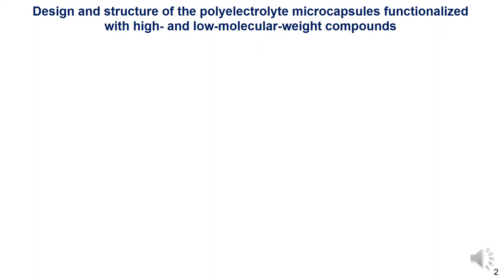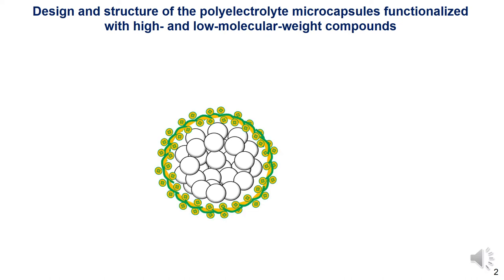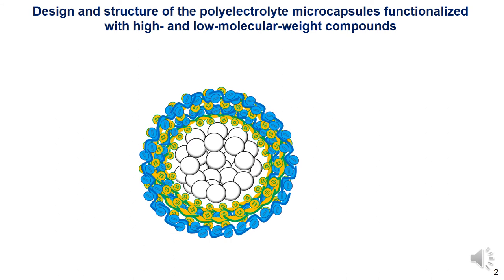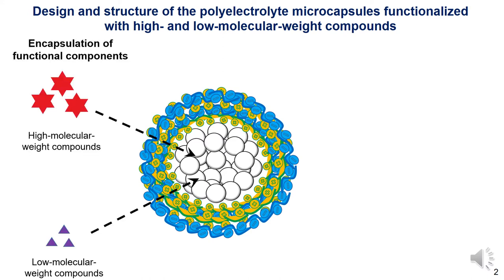One effective method for obtaining polyelectrolyte microcapsules is layer-by-layer assembly of alternatively charged polyelectrolytes on the substrate surface, which allows encapsulation of functional components in a polyelectrolyte shell. Polyelectrolyte microcapsules have been shown to be promising delivery systems for many high and low molecular weight compounds such as proteins,